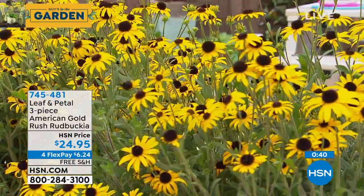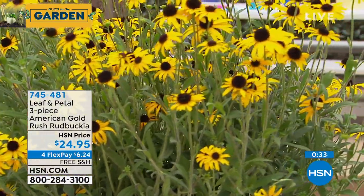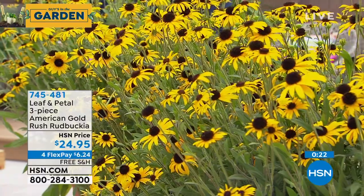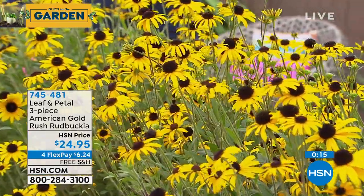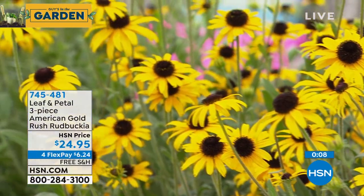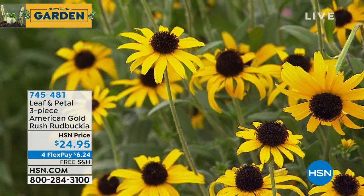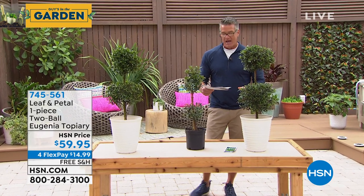Just trim them with scissors from time to time into whatever shape you want — they don't have tough stems. $59.95, FlexPay $14.99, free shipping and handling. We have to move on — only 20 minutes left in the hour. Hardy Hibiscus — our best value of the day, a handful remaining. The Starbright version: you get Ballet Slippers, Berry Awesome, and Summer in Paradise — in pink, red, and white. $41.25 with free shipping and handling. You'll receive bare root stock. These grow incredibly fast — mine is already twice the size in three weeks.